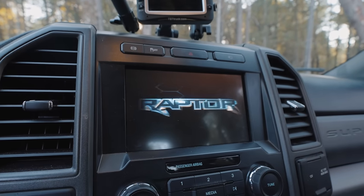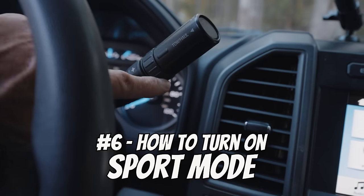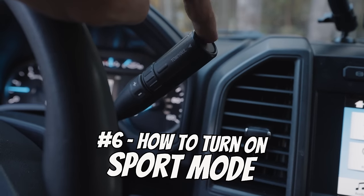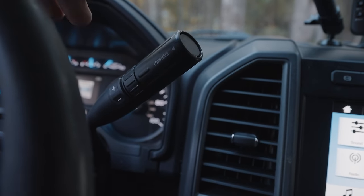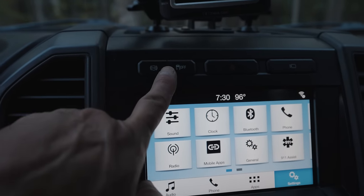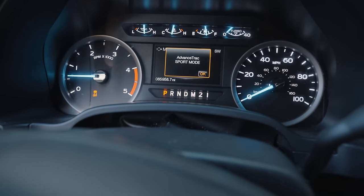In my last video about hidden Ford truck secrets, we talked about the tow haul button, and a lot of people pointed out that if you double-tap it you can get into sport mode. On my truck, which has a 6.7 diesel and is for towing, you can't get into sport mode that way, but on trucks configured differently you can get into sport mode by double-tapping the traction control button. Advanced Track Sport Mode — bam. Now there's some debate about what sport mode actually does; personally I think it mainly adjusts your traction control settings so you have less traction control and can do burnouts and donuts more easily. Let me know in the comments what you think the traction control button does on a 6.7-liter diesel F350 Dually.